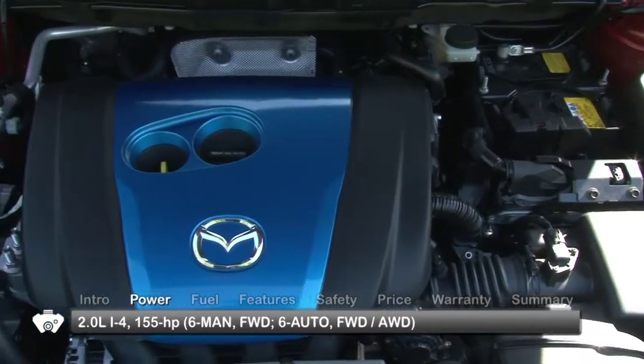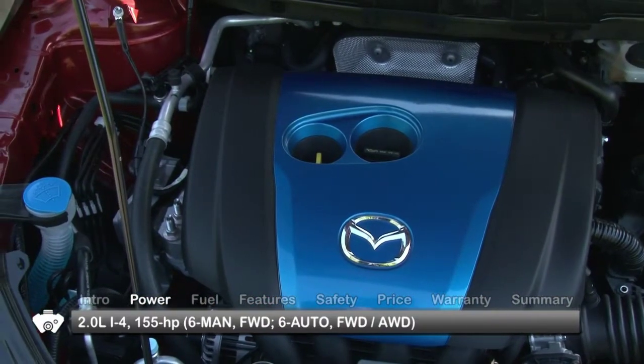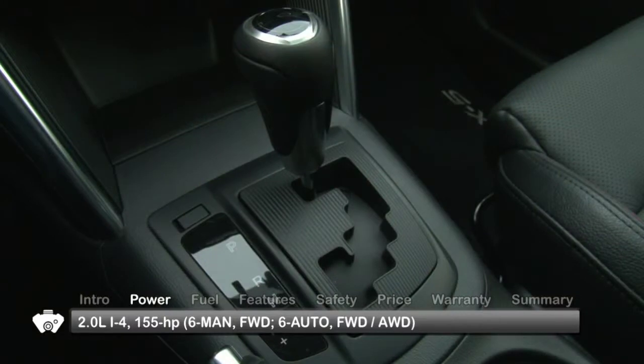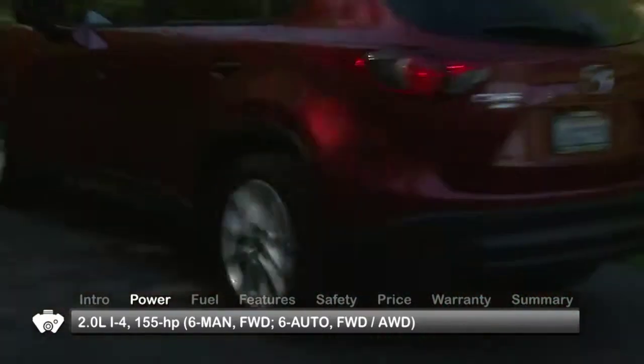The CX-5 comes fitted with Mazda's new Skyactiv-G 2.0-liter inline four-cylinder engine. Employing variable valve timing and advanced direct injection, it sends 155 horsepower to the front wheels through a six-speed manual transmission or available six-speed automatic with manual shift mode. Available all-wheel drive is mated to the six-speed automatic.